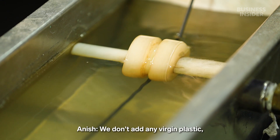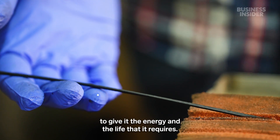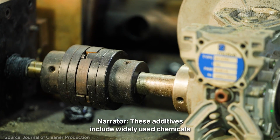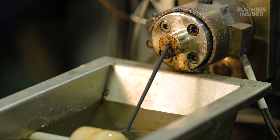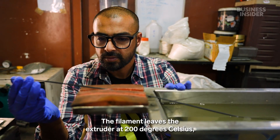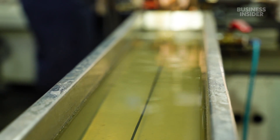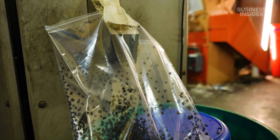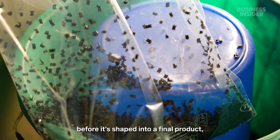We don't add any virgin plastic, but we do add additives and compatibilizers to give it the energy and the life that it requires. These additives include widely used chemicals which improve the plastic's overall quality and durability. The filament leaves the extruder at 200 degrees Celsius, and it's cooled rapidly with water tanks. Another machine cuts the filament into pellets. Recycled plastic often starts in pellet form before it's shaped into a final product.